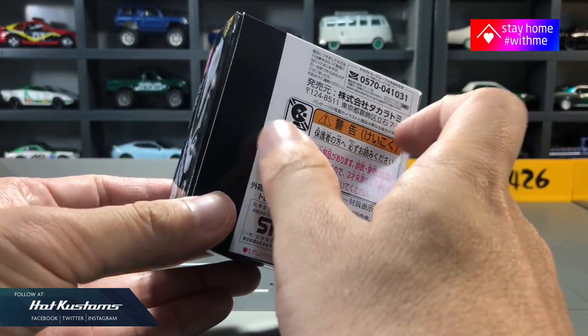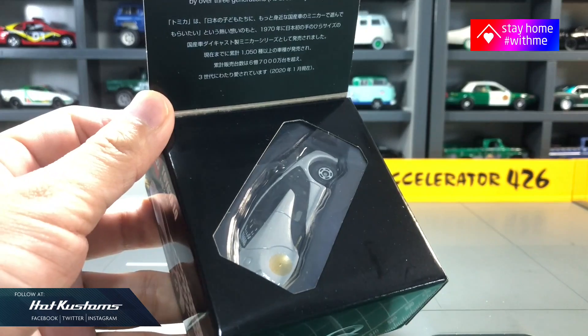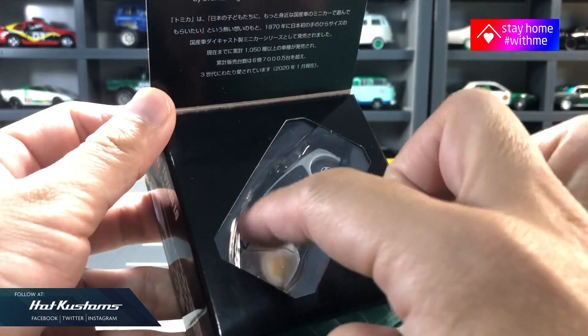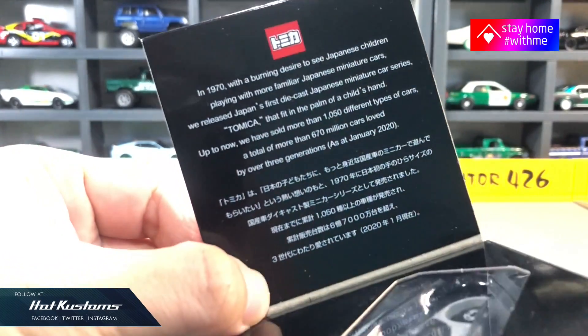The design for the LQ is very futuristic, very concept-like. This is the car that comes integrated with AI that will connect with the driver and is fully automated, meaning you do not have to drive the LQ physically.